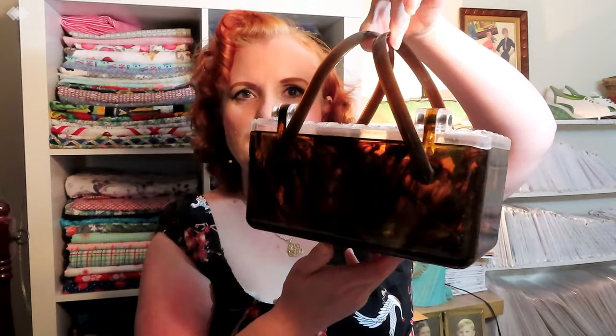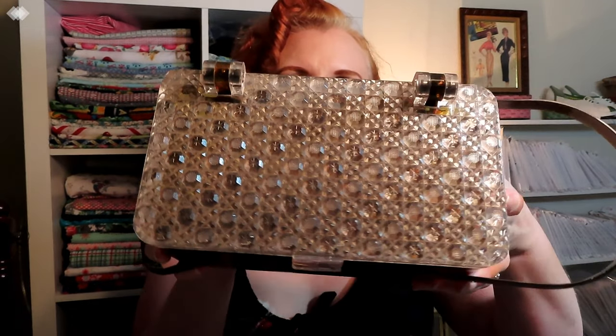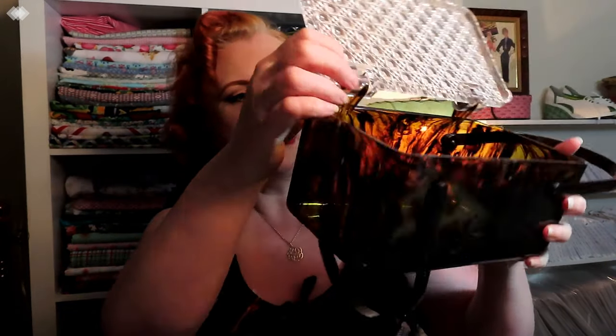The next one I got is this beauty. I've seen a few of these go by and missed them, so I'm very happy to finally have one. This little lucite brown tortoiseshell-colored handbag with the clear diamond print top opens up really cute — no cracks or anything, really nice shiny condition. I do need to do a little bit of cleaning as it's just a little sticky. A 1950s lucite bag — I think I paid around $8 for this one.